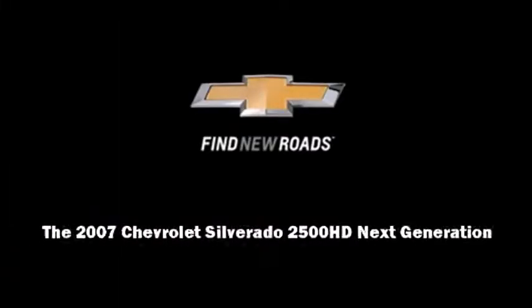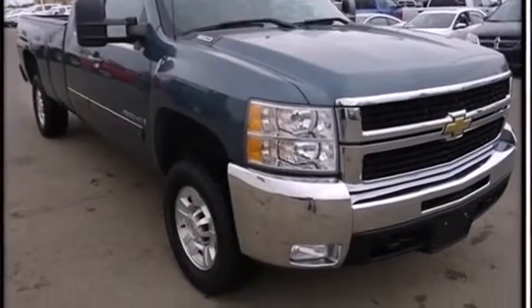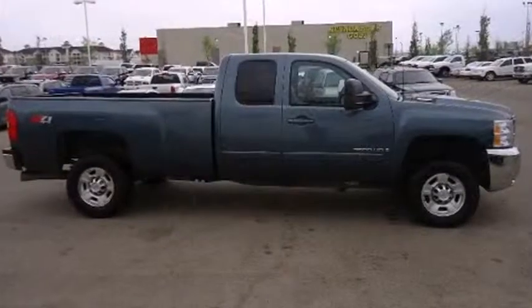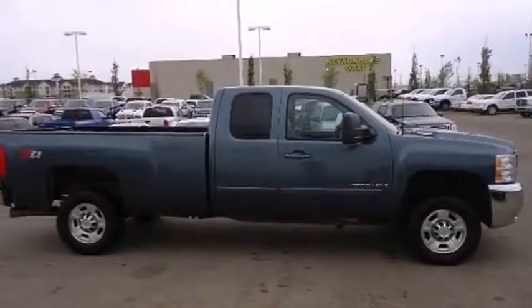This 4-door, 6-passenger truck has not yet reached the 100,000-kilometer mark. It features 4-wheel drive capabilities, a durable automatic transmission, and a powerful 8-cylinder engine.